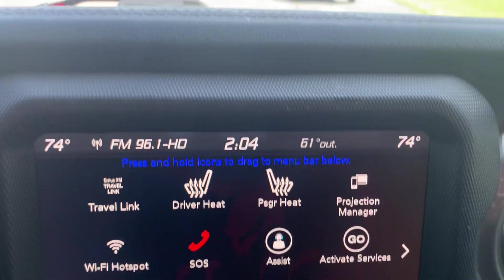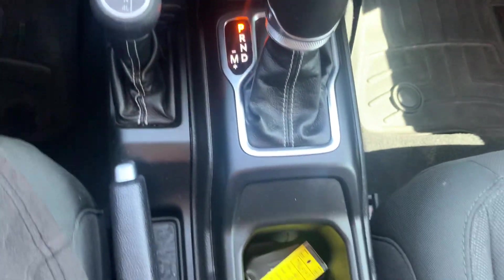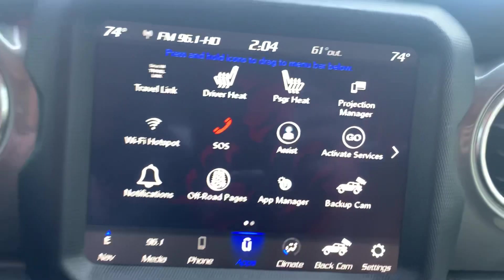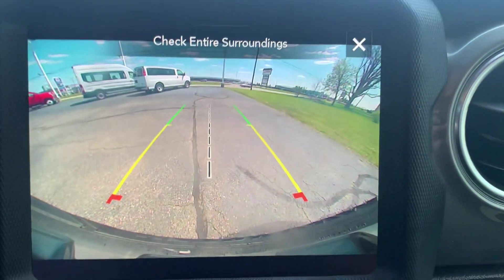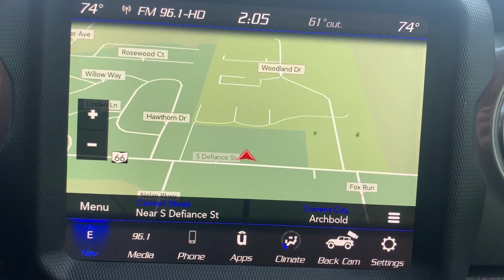Menu controls and cruise control. Center stack. Four wheel drive options. Heated front seats. Heated steering wheel. Backup camera. And navigation.